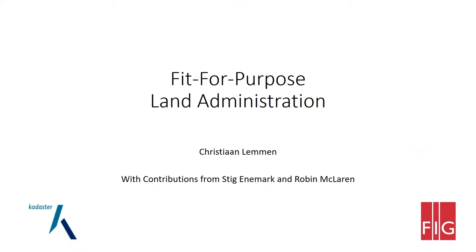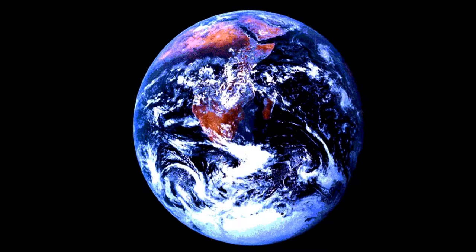Welcome from Apeldoorn in the Netherlands. That was an amazing poll about the accuracy — we'll come back to that later. The Fit for Purpose Land Administration — I was happy to contribute to this development together with Professor Stig Enemark from Denmark and Dr. Robin McLaren from the United Kingdom. Stig Enemark was the principal author, and their contributions inform my presentation.